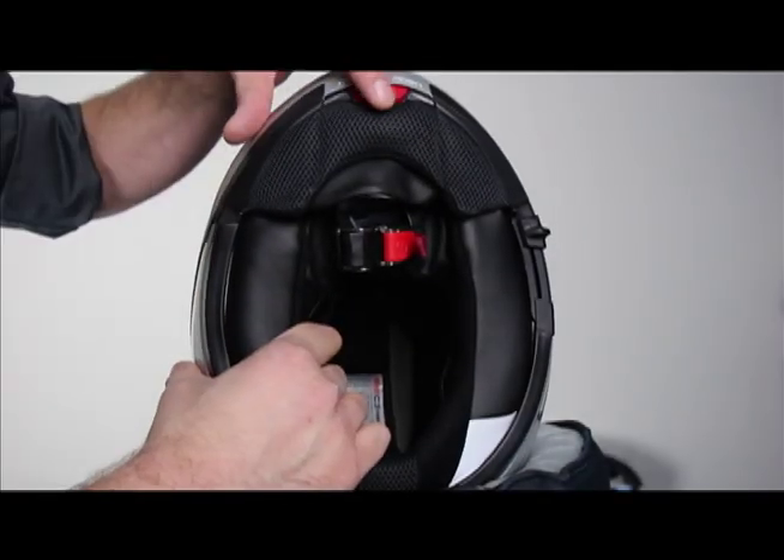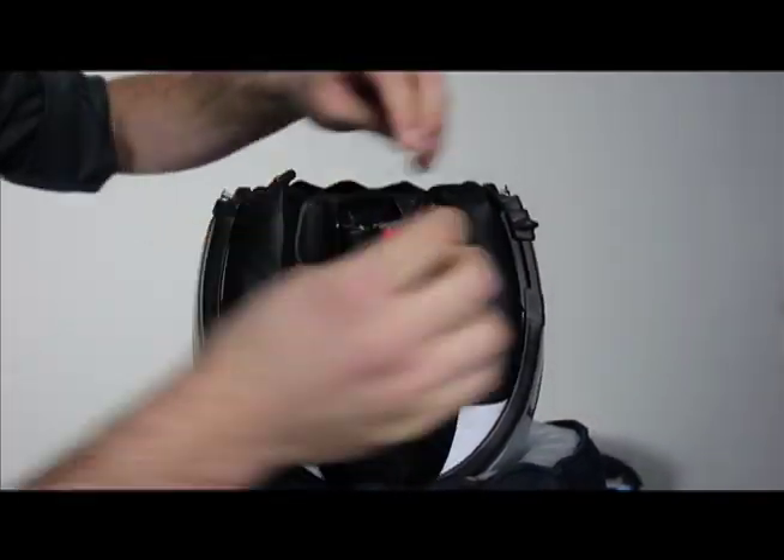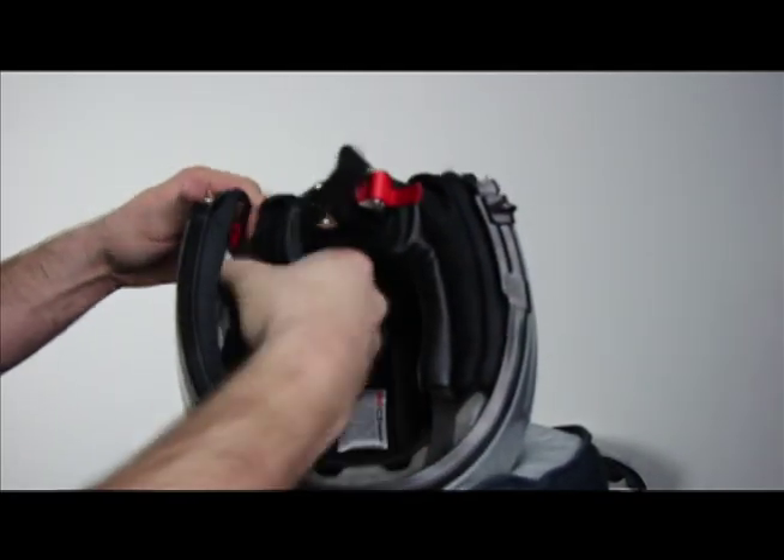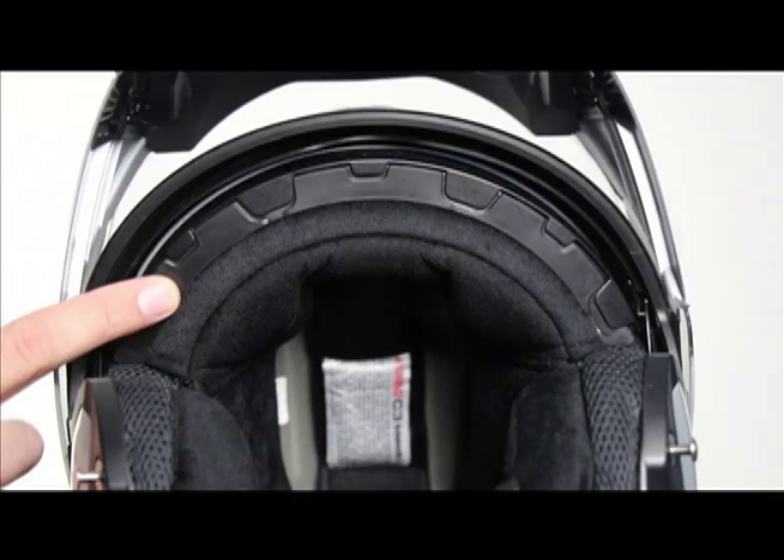The C3 features a fully removable, machine-washable, moisture-wicking interior liner. Both cheek pads, as well as the crown liner, may be removed and cleaned for carefree maintenance.